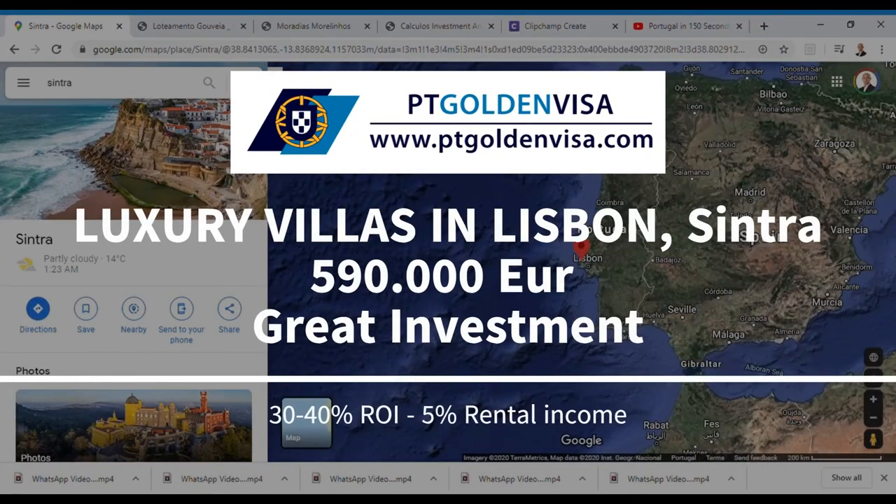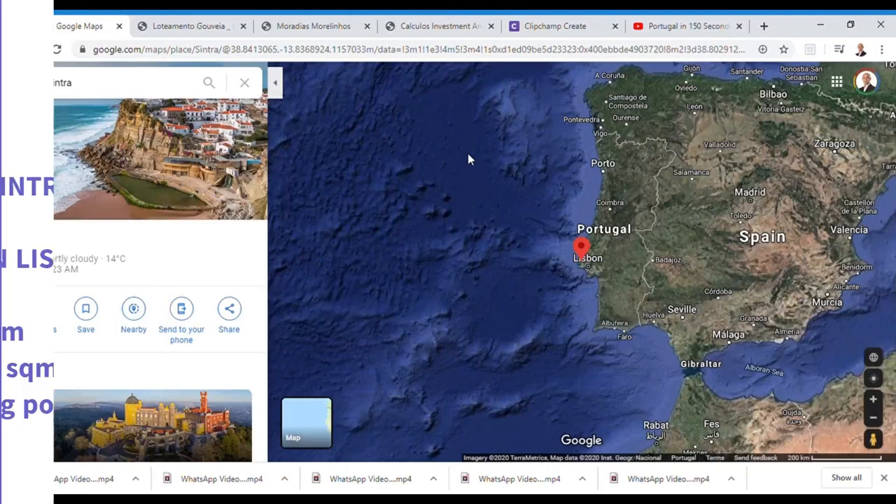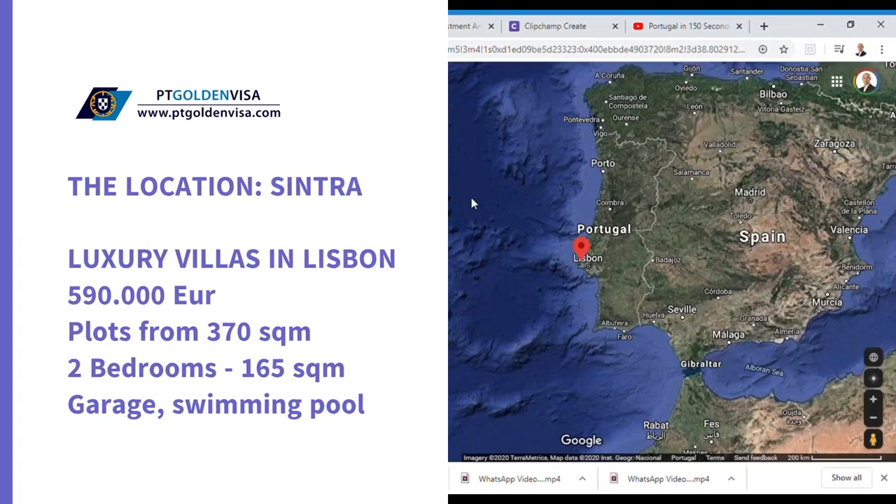In this video, we will analyze the best and most profitable investment option available in the Portuguese real estate market — specifically, the returns an investor can get by buying off-plan luxury villa projects in Lisbon. The plots and constructions we will be analyzing are located in Portugal's capital region.